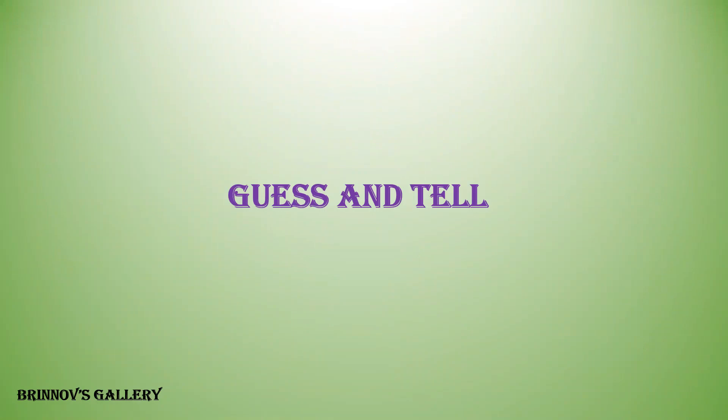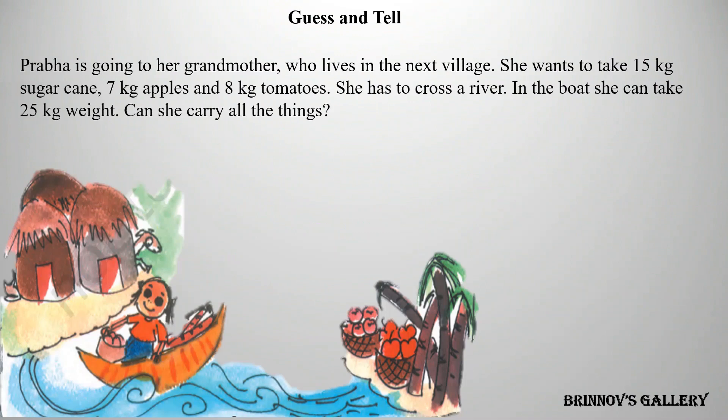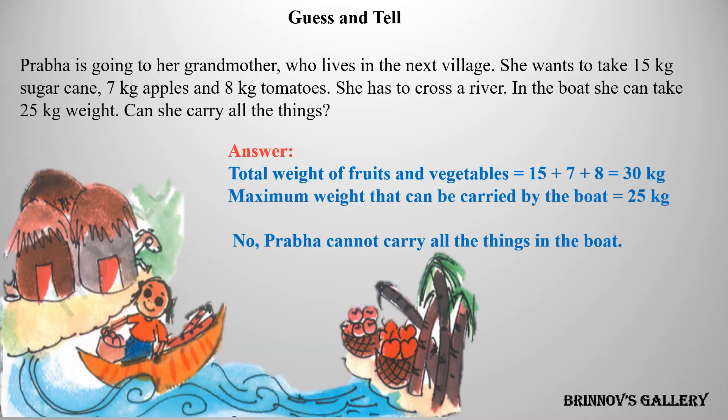Guess and tell. Prabhai is going to her grandmother who lives in the next village. She wants to take 15 kilograms sugar cane, 7 kilograms apples, and 8 kilograms tomatoes. She has to cross a river; in the boat she can take 25 kilograms weight. Can she carry all the things? No, Prabhai cannot carry all the things in the boat.